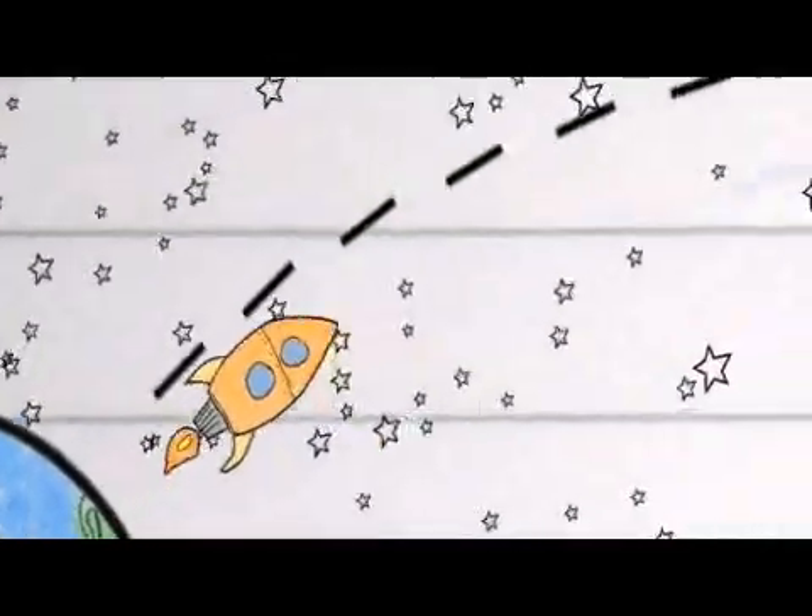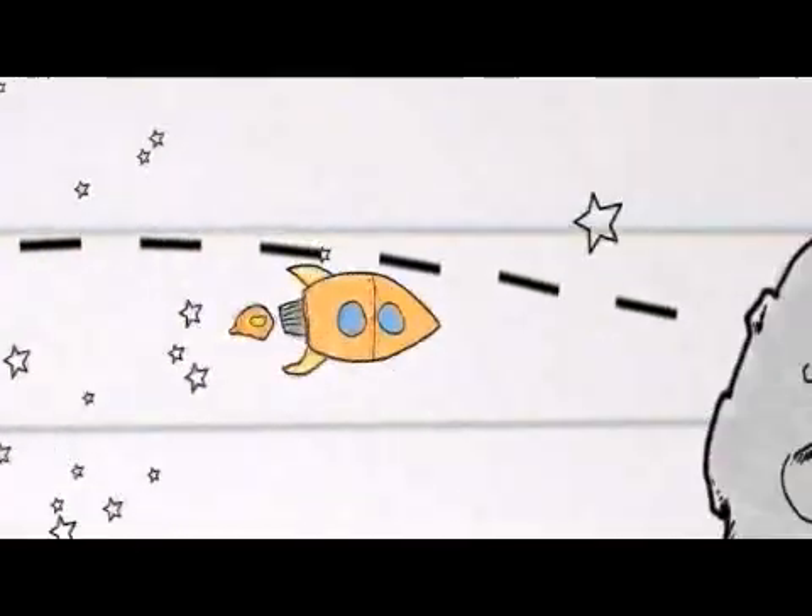Perhaps the best way to understand this is to actually do it. So we've chosen an example to show this: sending a rocket to the moon carrying a satellite.